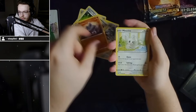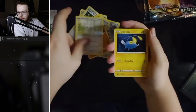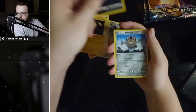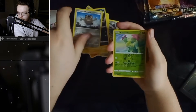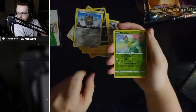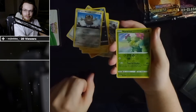Oh, Machamp! Oh, Chinchu — knew that one. Croagunk. Galarian Meowth, reverse holo, Maractus. Maractus — yeah, close enough.